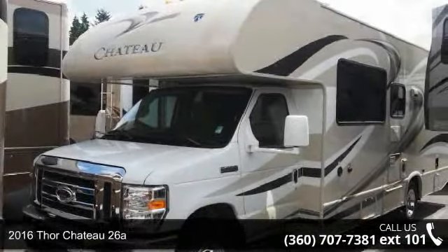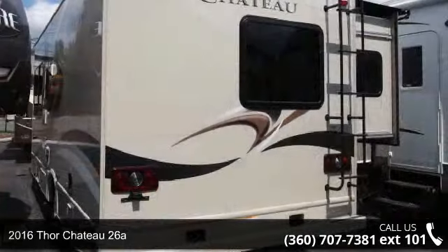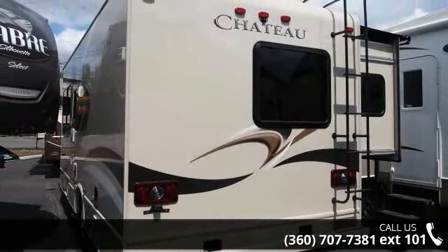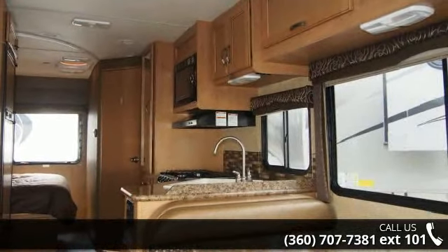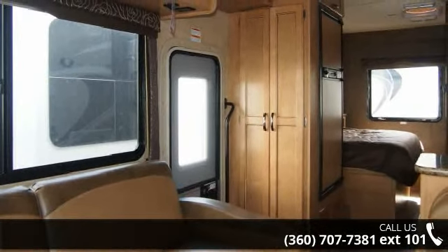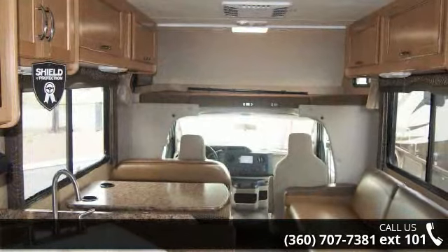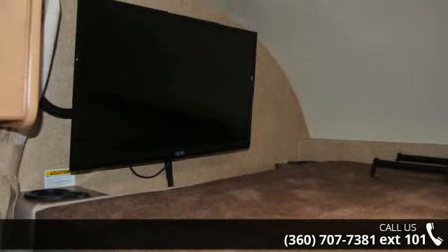Imagine yourself in this 2016 Thor Chateau 26A. For those looking for a feature-packed motorhome, look no further. Here we have the standard for style, quality, and driver comfort in Class C RVs. This unit is equipped for short trips or lengthy vacations. Call or click to ask the dealer about this unit. We are sure to have the recreational vehicle that's right for you.